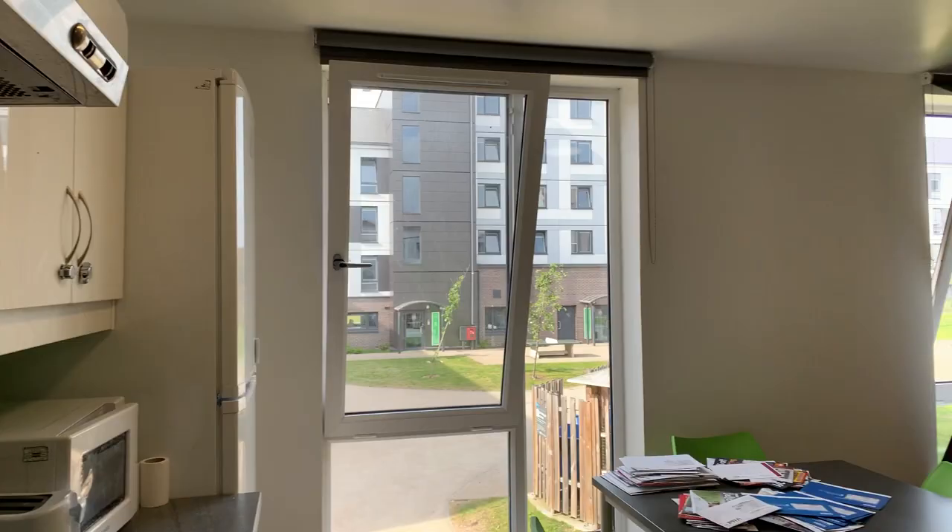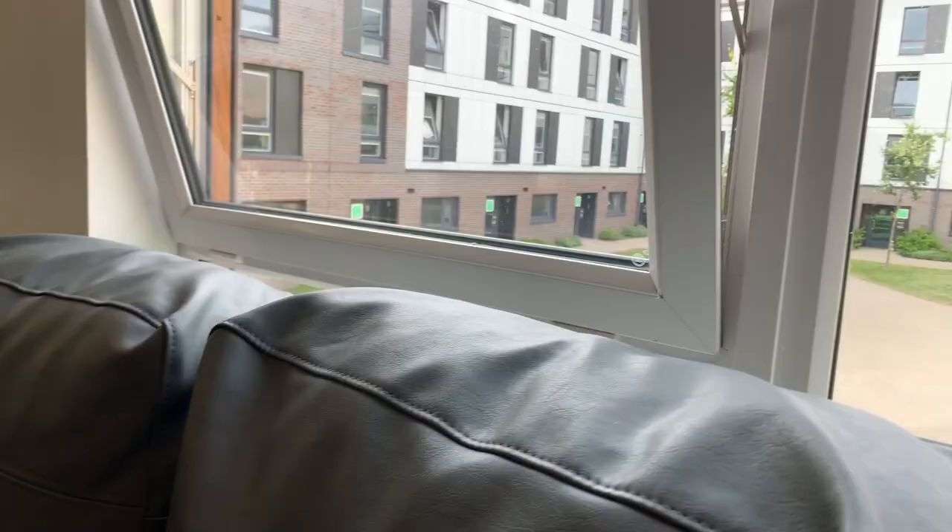So this is our lounge. This is where the TV is and this is where we usually chill. And this area of the flat has the most beautiful view of the campus as it has big windows and it's fully ventilated and we love spending time here.